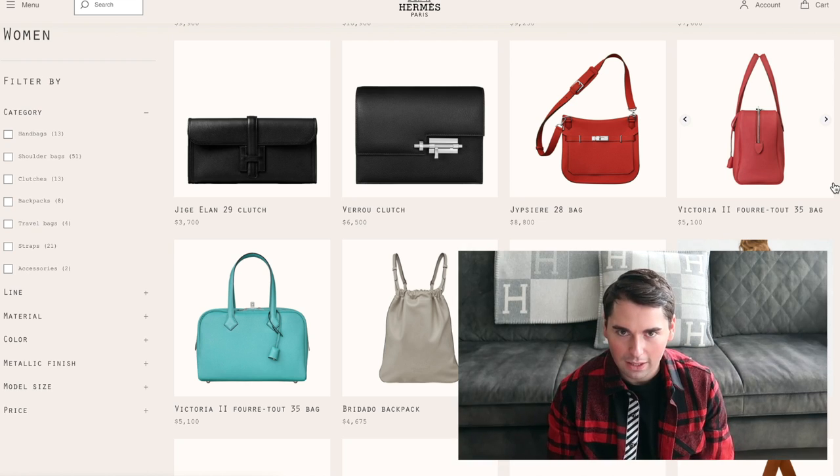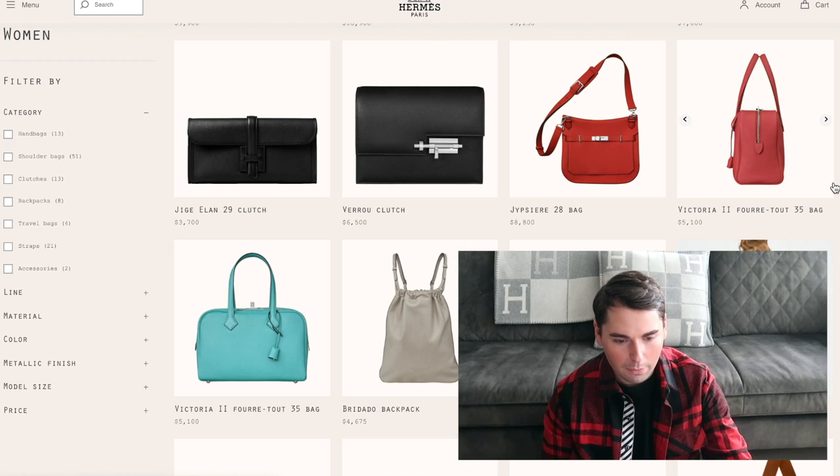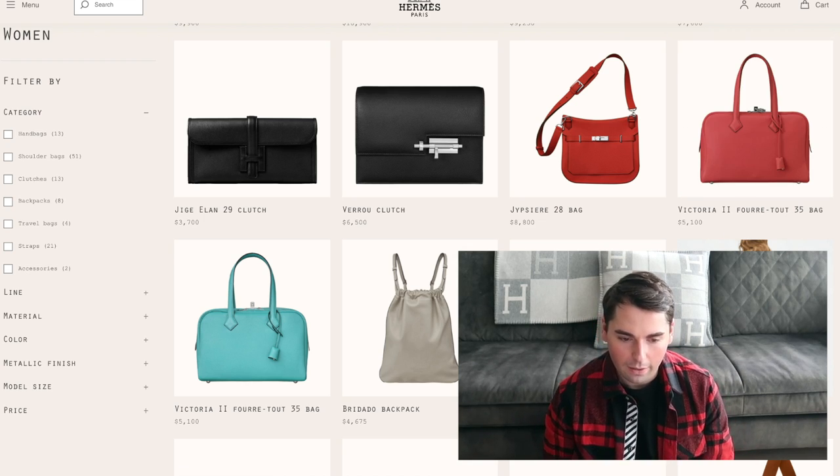The Victoria 2 pour-tout 35 bag — 'pour-tout' means carry it all or stuff it all in French, if I'm correct. It's a bag I love: really simple, understated, and chic. I cannot say anything negative about it. I think it's well-priced for a Hermes bag and for what you get. Even though it's understated and under the radar, every time I see someone carrying it, it just looks so incredibly chic and well put together.